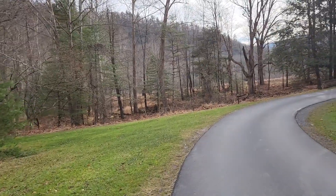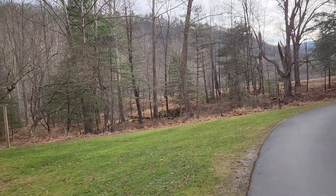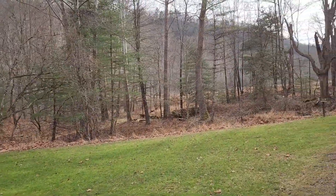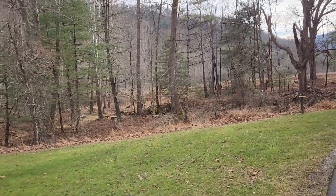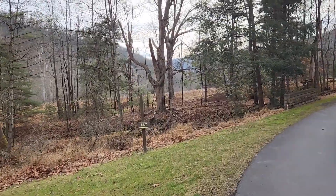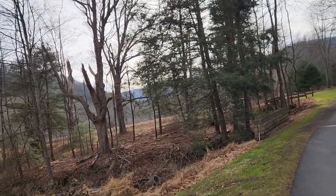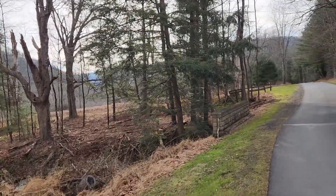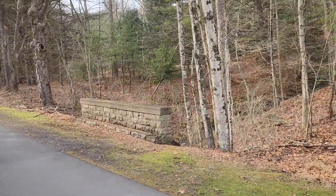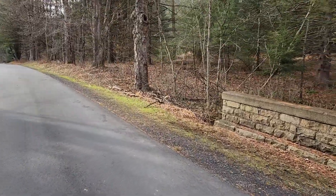It is a very nice day out today. It's quite long — it's a discovery area. What to discover? Some steps that go down. Nice little creaky bridge.